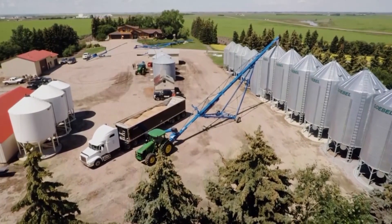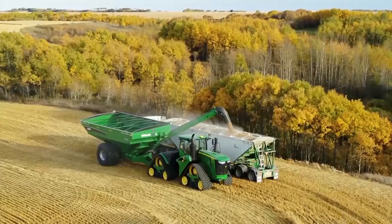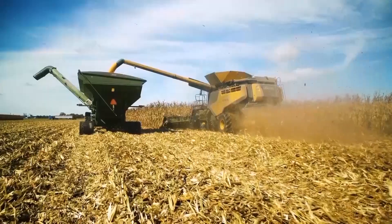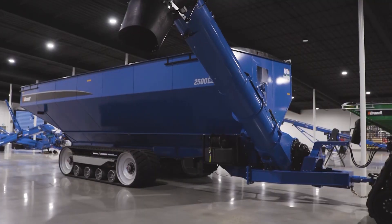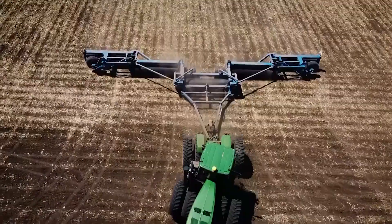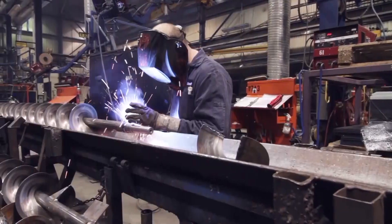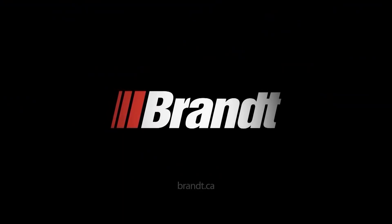Farming is a competitive business, and you need equipment you can count on every single day. That's why for nearly 90 years, farmers have entrusted their grain handling to Brandt agricultural products. Brandt's full line of hard-working conveyors, augers, grain carts, bags, grain bagging equipment, and tillage equipment are made to deliver the competitive edge you need to lead the field, and are manufactured here in the USA. For more information on our full line of products, visit brandt.ca today.